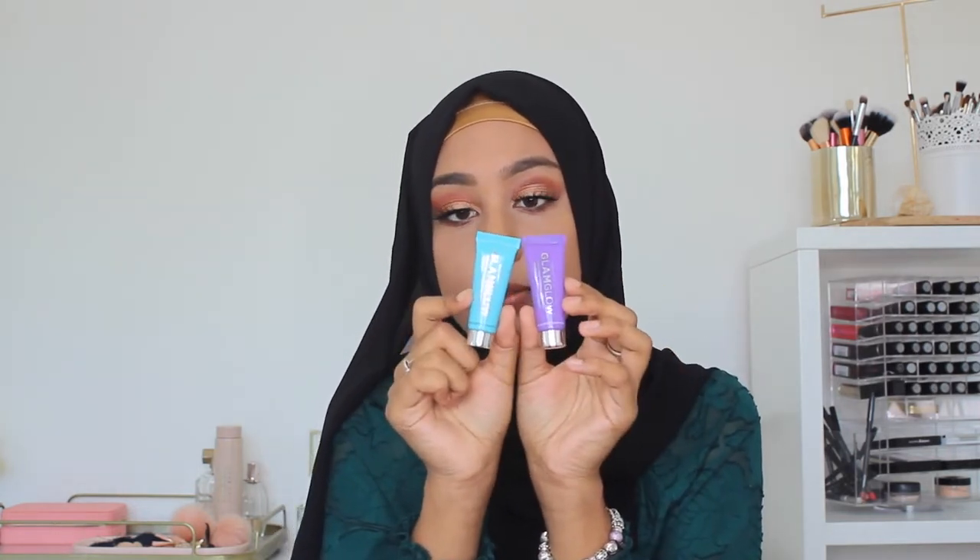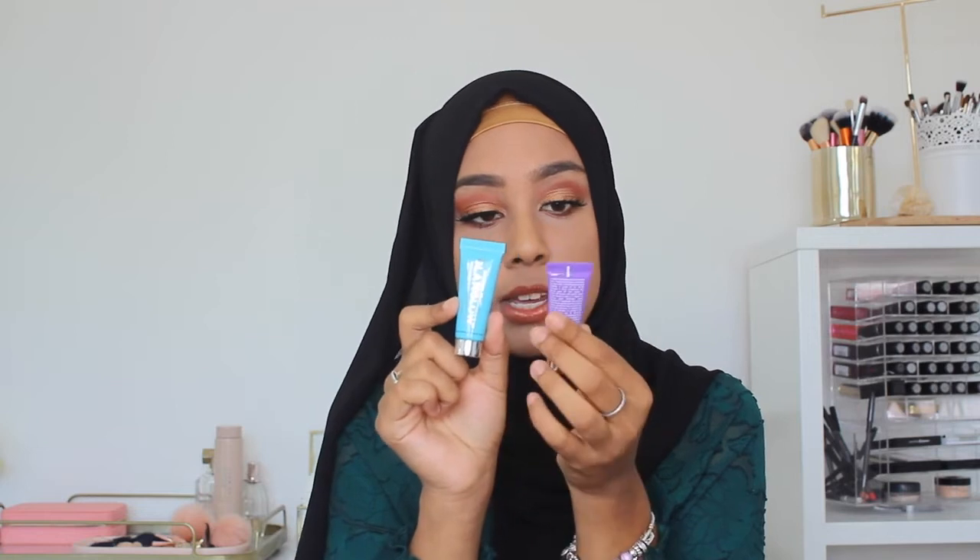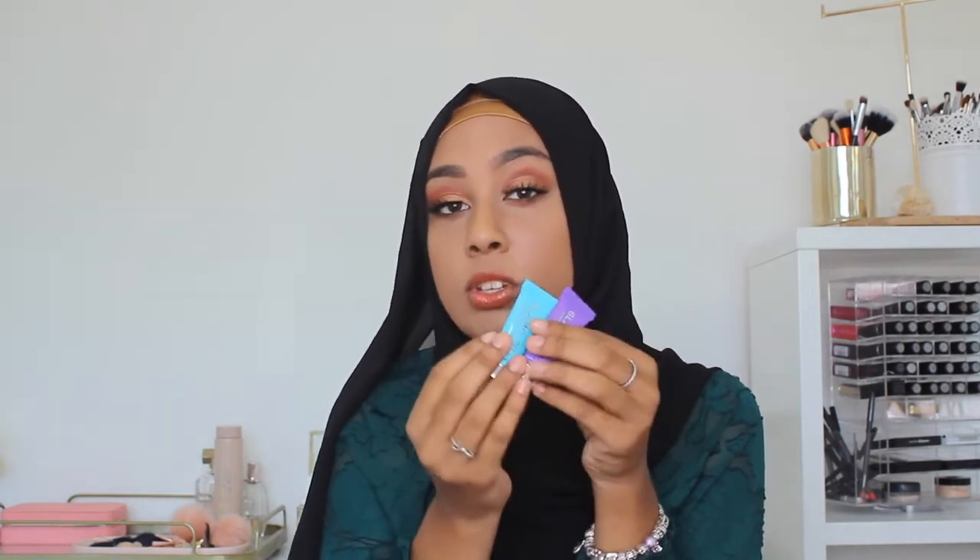I also got these little GlamGlow masks — the Thirsty Mud Mask and the Gravity Mud Mask. It also came with a little Gravity Cleanser, but I'd already started using that and it's in my shower. It's just a little mini size as well.